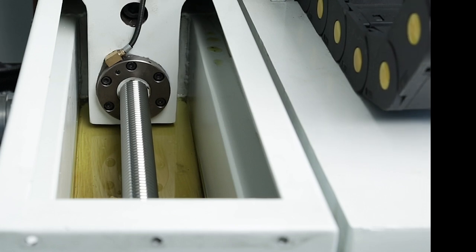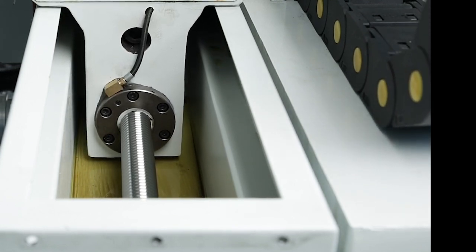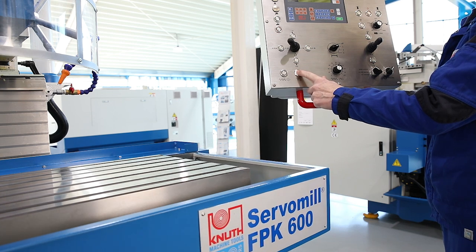High quality recirculating ball screws position the table, console and upper beam with maximum precision. Fast rapid traverse speeds save valuable processing time.